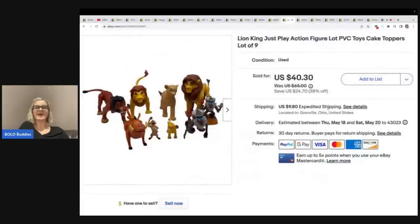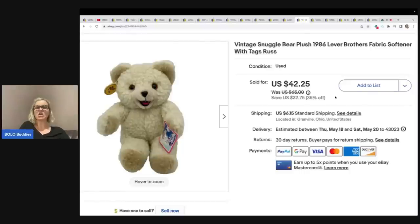This is a Lion King action figure or cake topper. Cake topper is a great thing to put in the title — people look for these. I sold these for $40.30 plus shipping and I got them at the Goodwill bins. If you ever buy anything to put on a cake, definitely wash the items first because these are just toys. This is a vintage Snuggle Bear plush from 1986 Lever Brothers fabric softener — it's got the original tag on it. I got this at a thrift store for 50 cents and it sold really fast for $42.25 plus shipping.